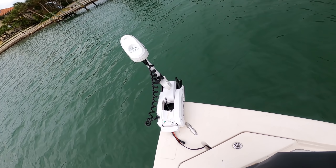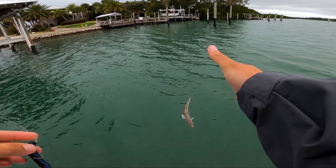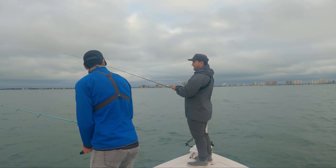Spencer and I were fishing brutal, brutal conditions, and we're doing everything we could to get away from the wind and try to find some good trout and redfish, but it wasn't going super well. It's so freaking cold and we're so underdressed. Spencer's in the back of the boat doing push-ups right now trying to get warm.